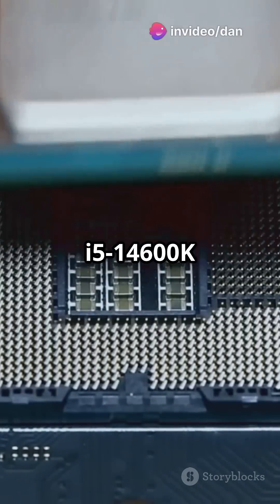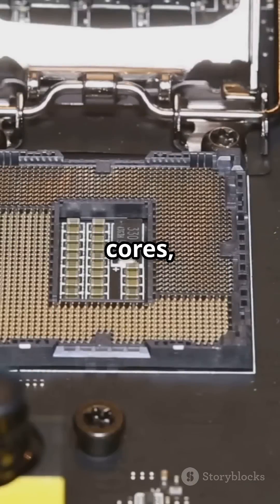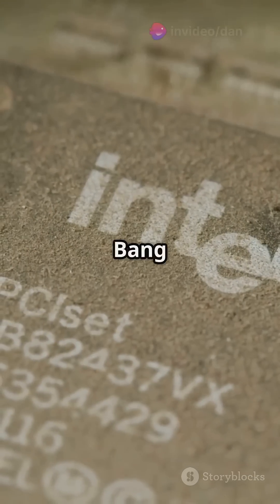For mid-range magic, the i5-14600K steals the show: 14 cores, 20 threads, and only $235. Bang for your buck.